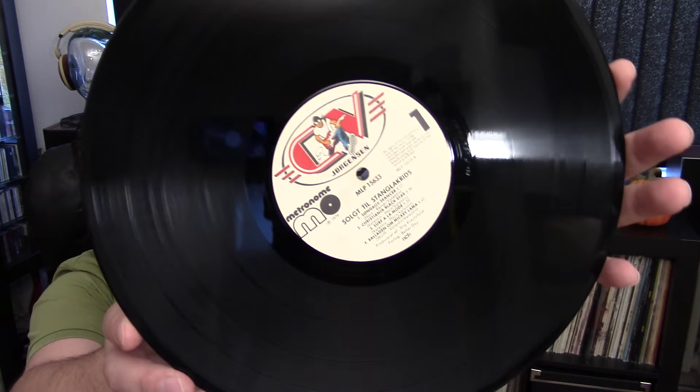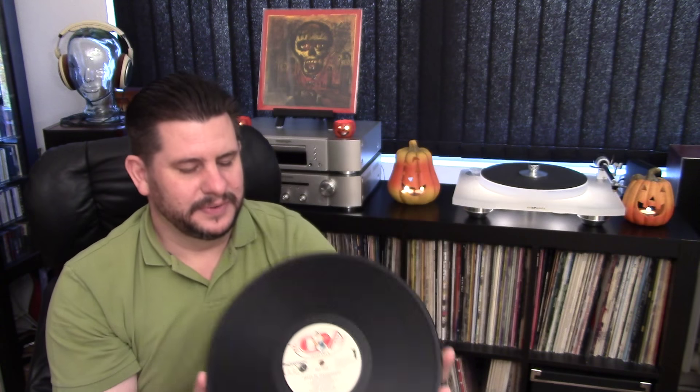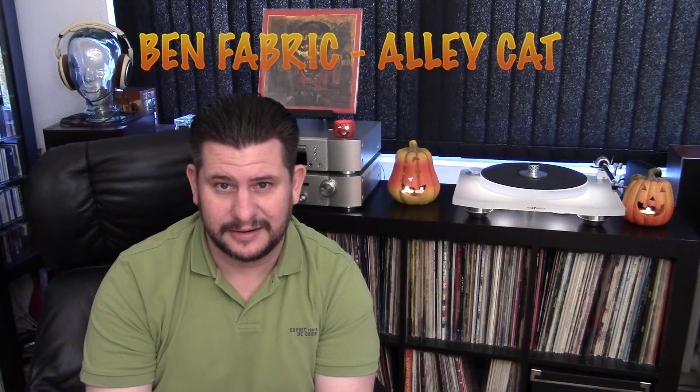Let me end this by showing some Danish labels and record companies, because I'm sure not many of you know any Danish labels. Here's one called Metronome — you can see it there. Metronome was founded by this Danish guy called Bent Fabricius-Bjerre, or you may know him as Ben Fabric. He's the guy that made the piano song called Alley Cat — I'm sure you know that one.